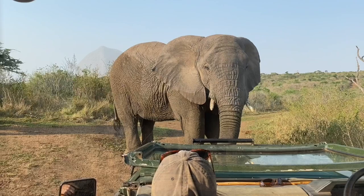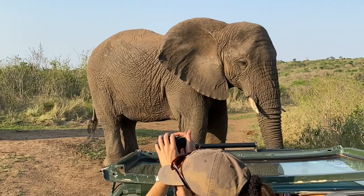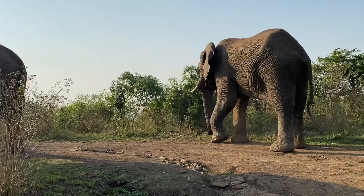On some game drives we were joined by a young scientist who came to Thula Thula to study the effects of contraception on the elephants' health and behavior. Apart from observing and filming the elephants, she collected samples of elephant dung for further analysis. Charming!